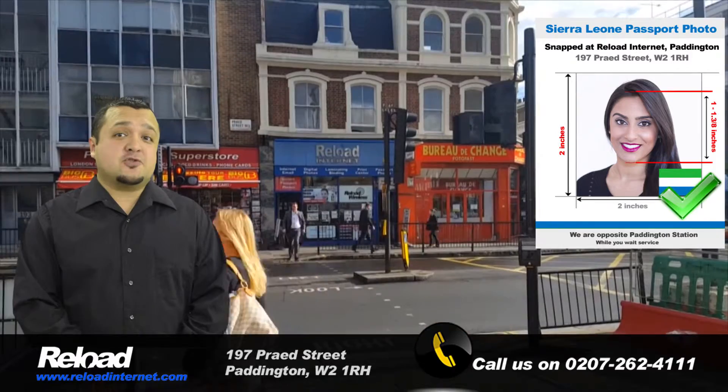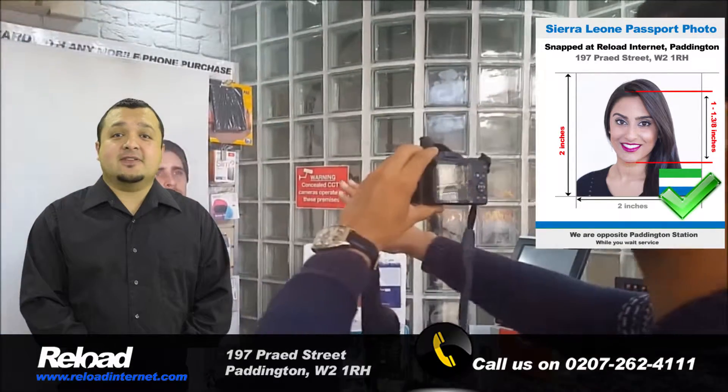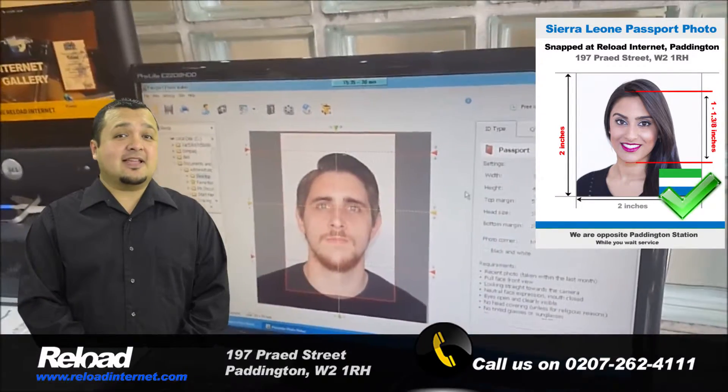We print your photographs straight after they are taken, so you can have your Sierra Leone passport or visa photos within 5 minutes of your arrival at our store.